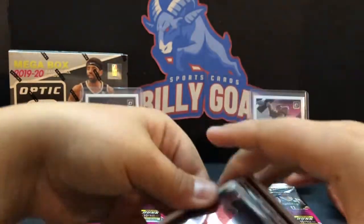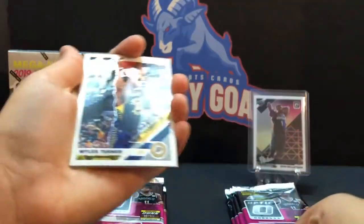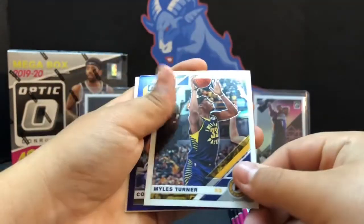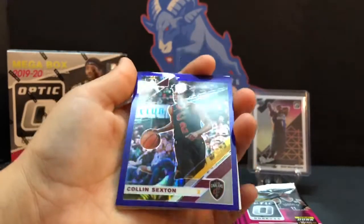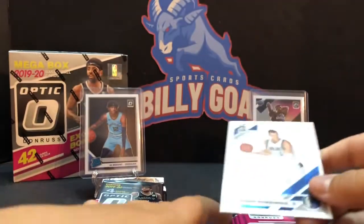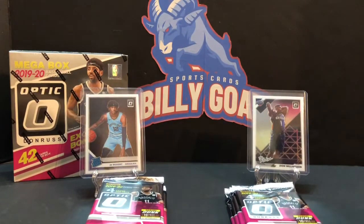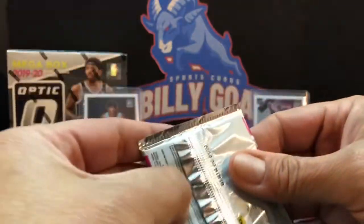Darius Garland, there's a purple coming up — Miles Turner, Colin Sexton purple, and a Kristaps Porzingis. Not bad. Garland's a decent addition to your stack.